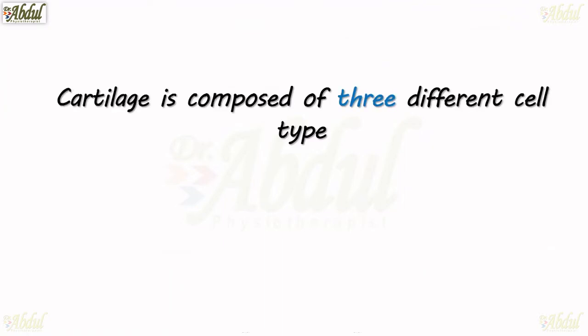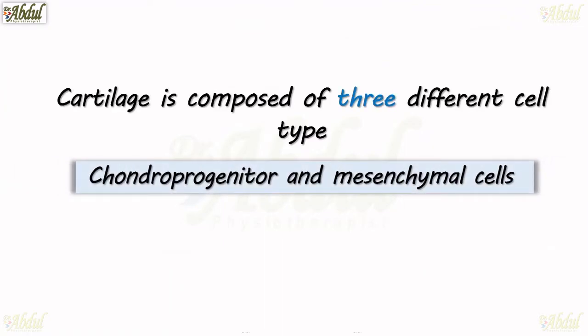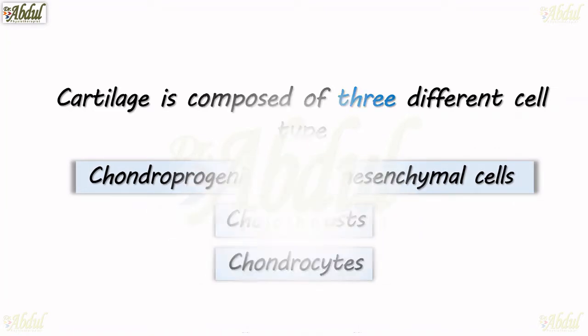Cartilage is composed of three different cell types: chondroprogenitor and mesenchymal cells, chondroblasts, and chondrocytes. Let's see what they are one by one.